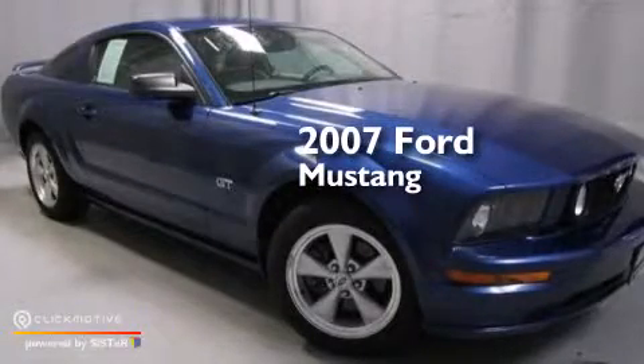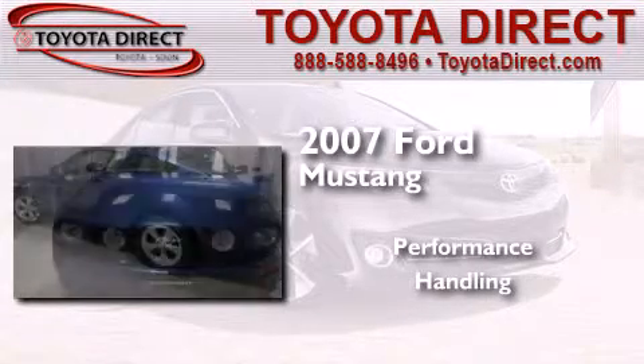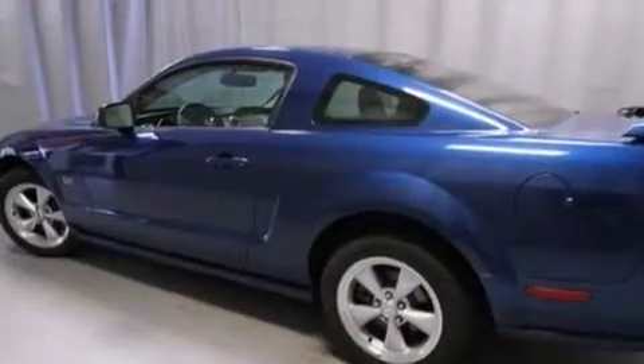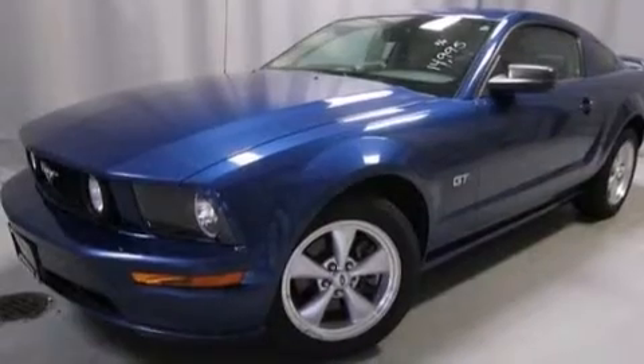This is a 2007 Ford Mustang. All of the following features are included: a low tire pressure indicator, and a limited slip differential.